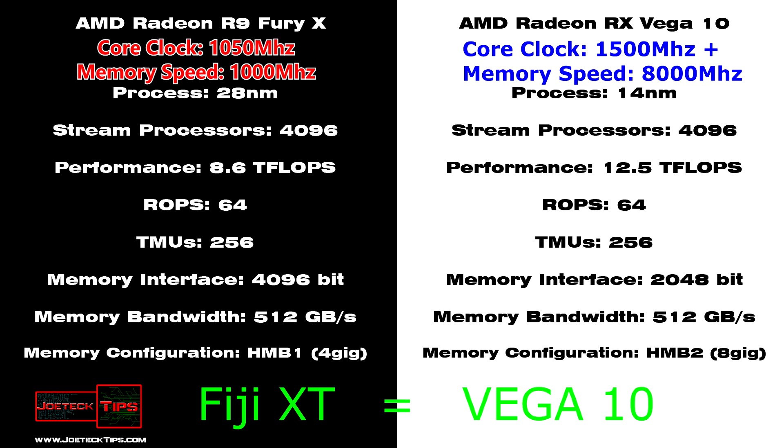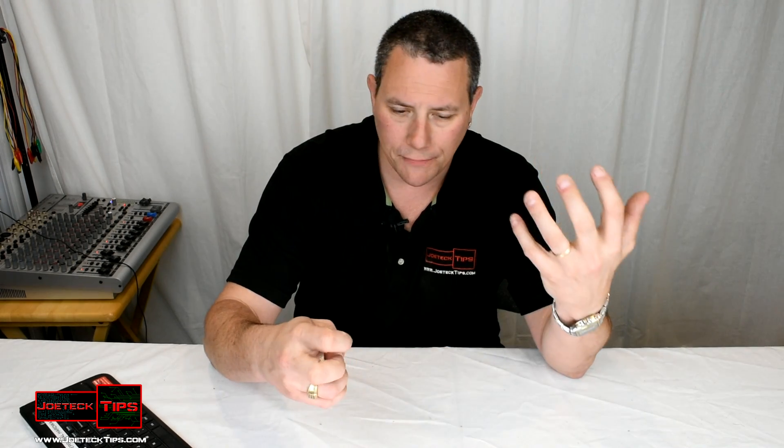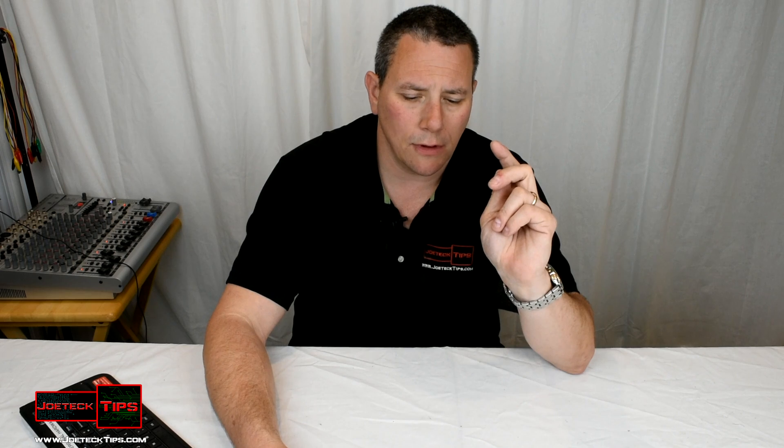I really think that the R9 Fury X and the Vega 10 are one and the same. The Vega 10 is the new GPU, but we will find out soon. Eventually the specifications will come out and we can compare the GPU infrastructure of the Fiji XT and the Vega 10. The only major difference is going to be the memory bus and how much the chip can actually overclock. That's my guess — that the Vega 10 and the Fury X are essentially the same.